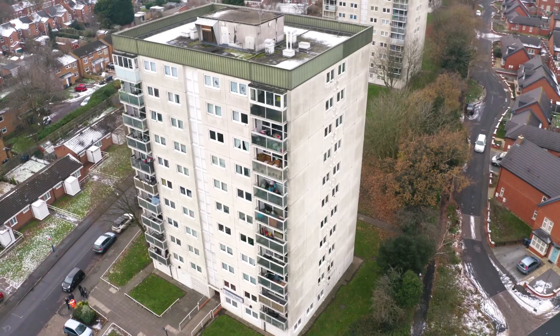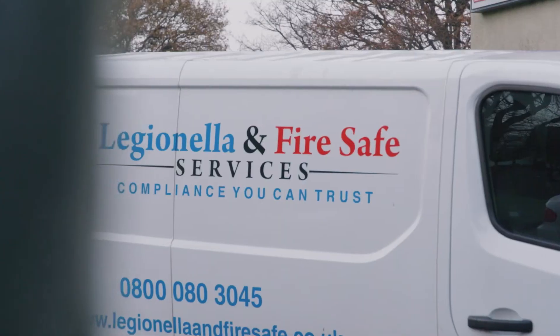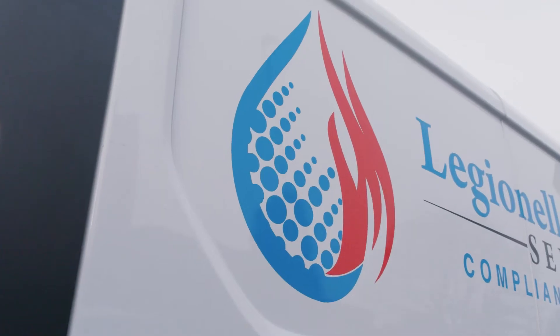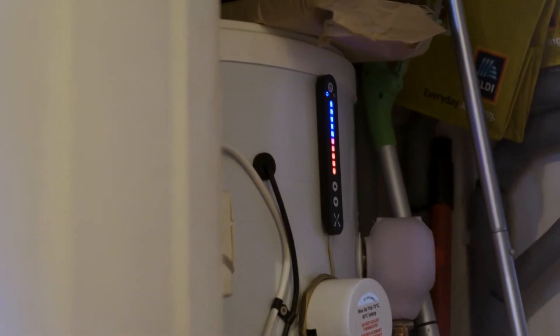The problem we have currently with the energy crisis is that residents are reducing the hot water temperature to save money on their energy bills, which poses a great risk of Legionella bacteria growing. The great thing with Mixergy is that you can keep it at the correct temperature but also save a substantial amount on your energy bills.